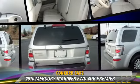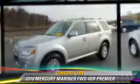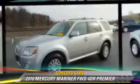The 2010 Mercury Mariner Premier. With an automatic transmission, this vehicle is well equipped.